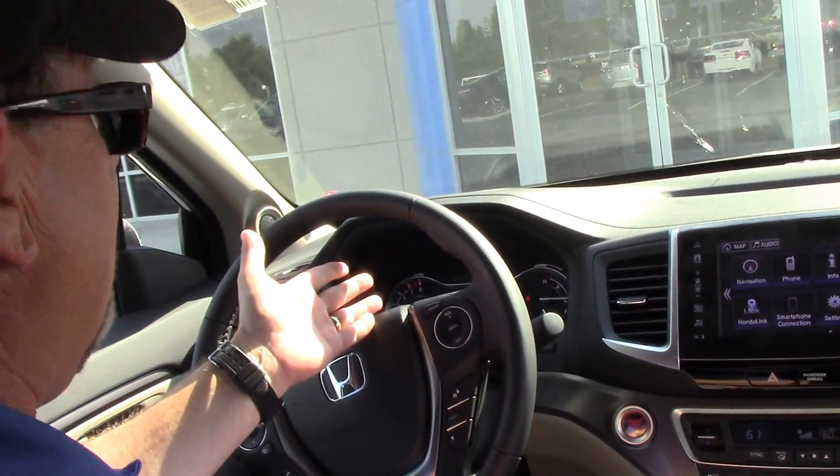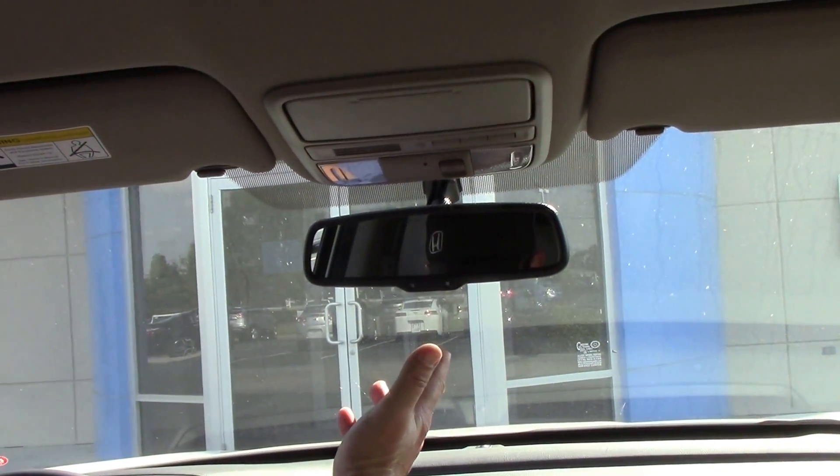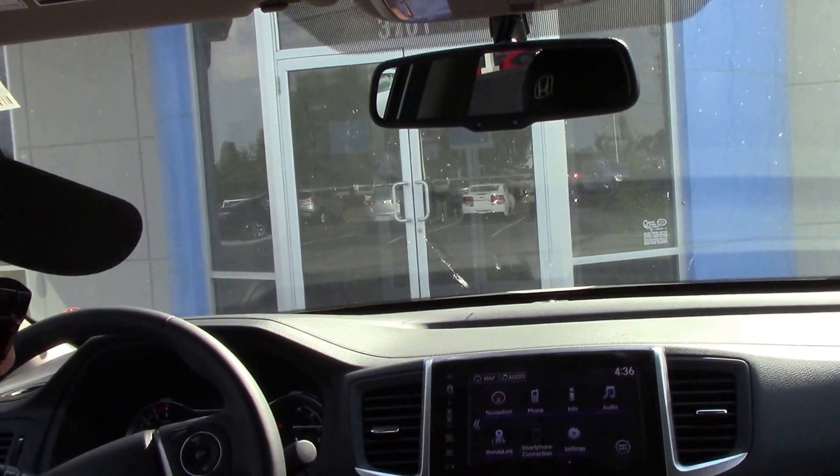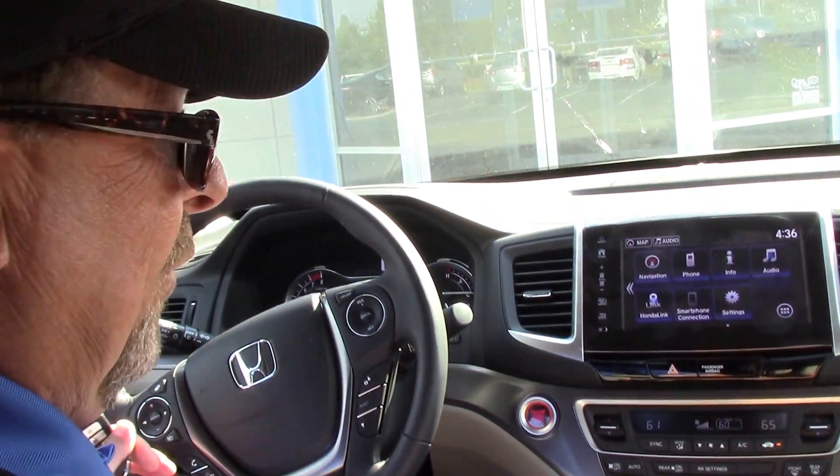There's a digital readout for the thermometer. It's got the auto-dimming rear lights. It's got heated seats for both driver and passenger, and leather seats.